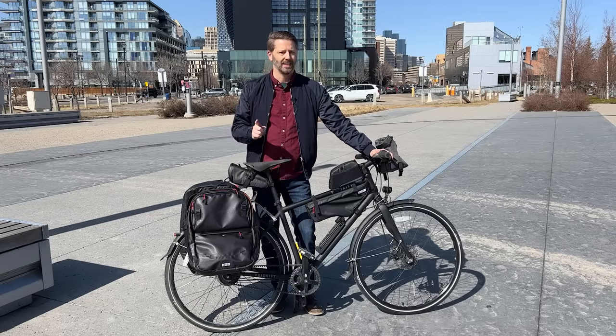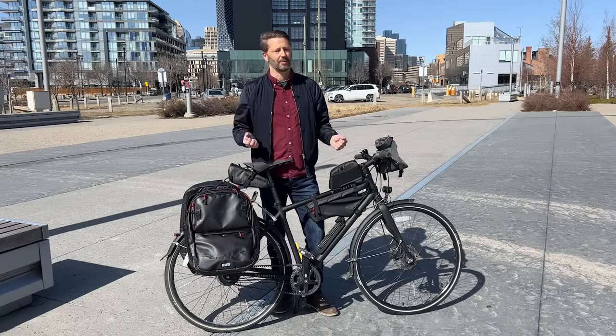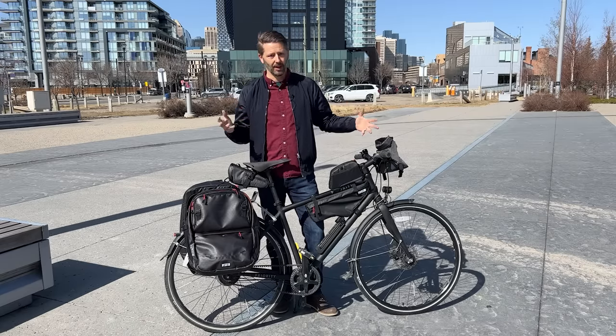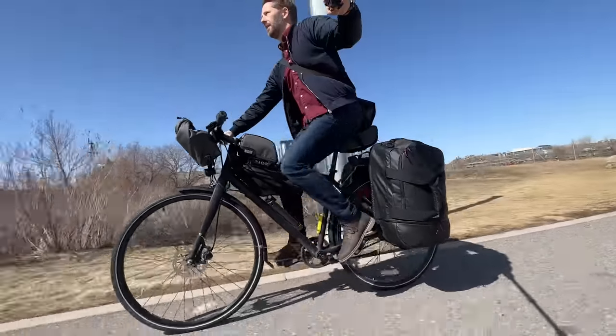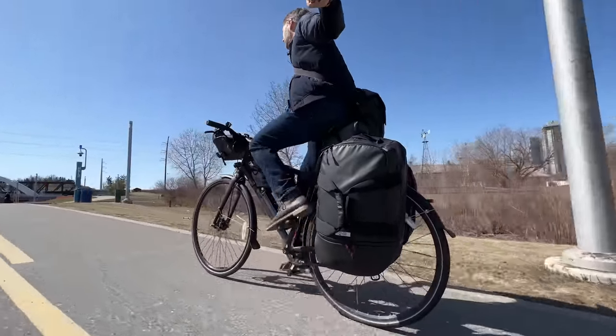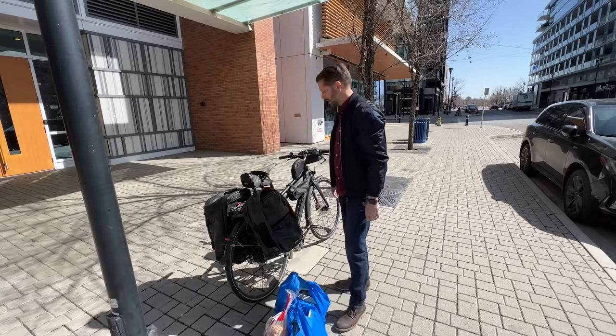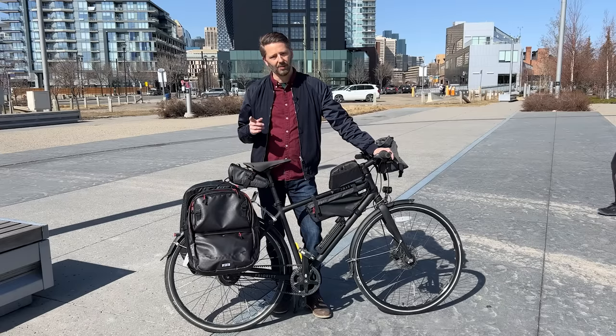I've said this on this channel many times: one of the differences between using the bike as a functional transportation item in your everyday life versus recreational cycling is just carrying stuff. You need to be able to get around, run errands, and move things around on your bike. So having access to all of these bags gave me a thought — there are lots of ways of moving things around on your bike.